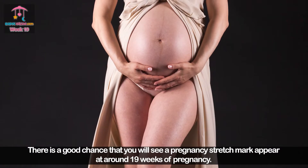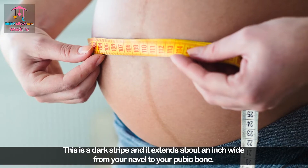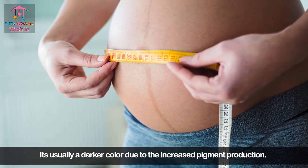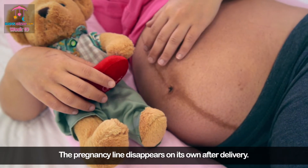There is a good chance that you will see a pregnancy stretch mark appear at around 19 weeks of pregnancy. This is a dark stripe that extends about an inch wide from your navel to your pubic bone. It's usually a darker color due to increased pigment production. The pregnancy line disappears on its own after delivery.